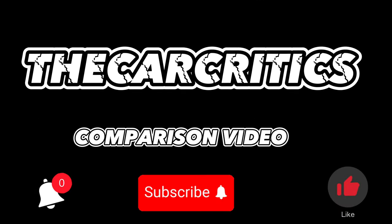Welcome to another CarCritics comparison video. Before we start today's video, please like, subscribe, and smash the notification button.